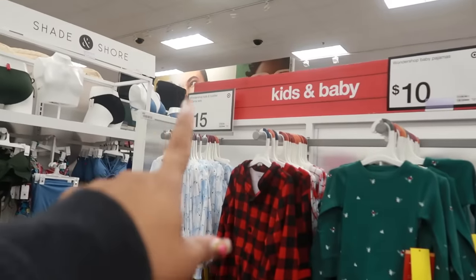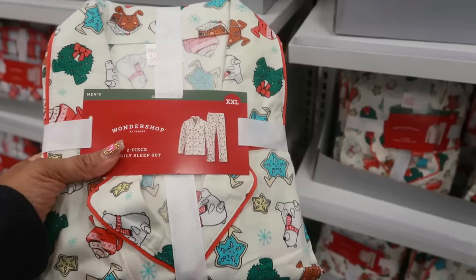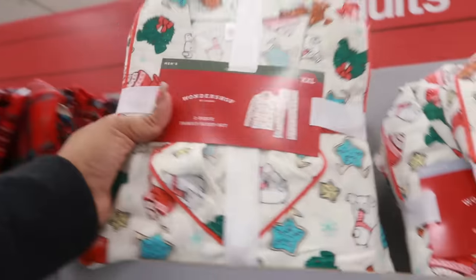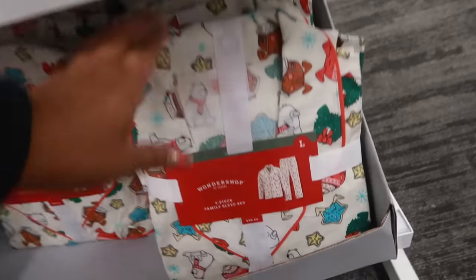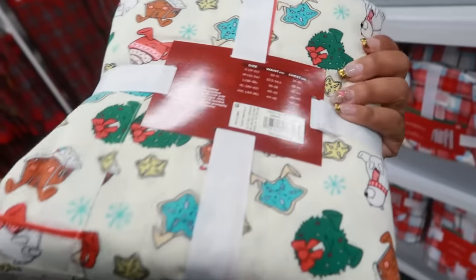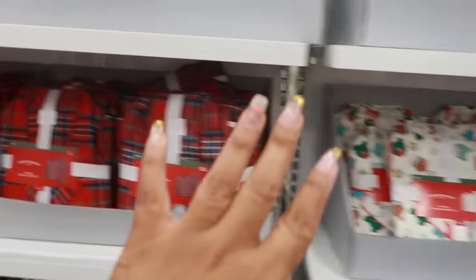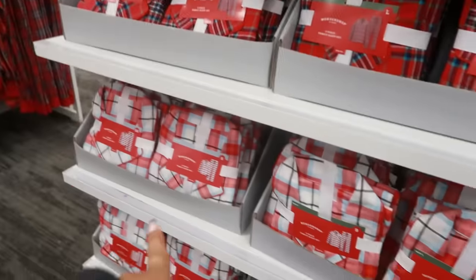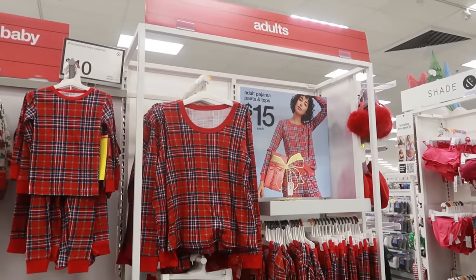Kids and toddlers are $15 with the same print, and I think I found the one from the mannequin. This is a men's XXL — I think I just want an extra large. Let me see if they have one... medium, medium large, oh there's an extra large! I think I can fit an extra large, this one is $30. I didn't see that print in the women's section. The adult pajama tops and pants are $15.